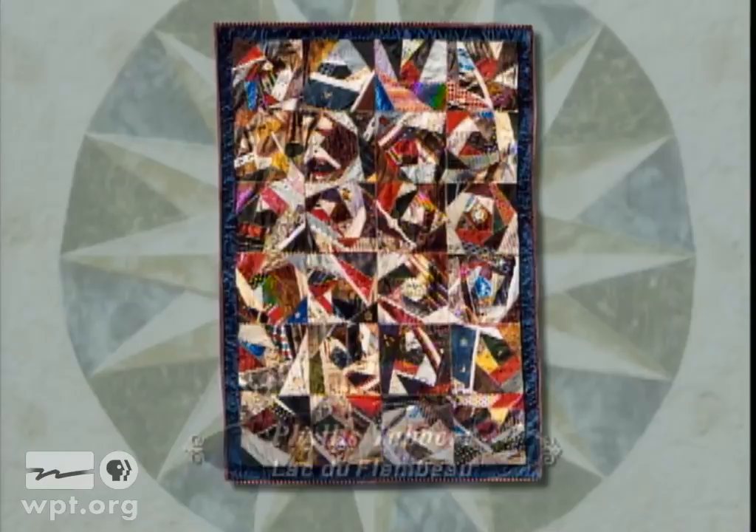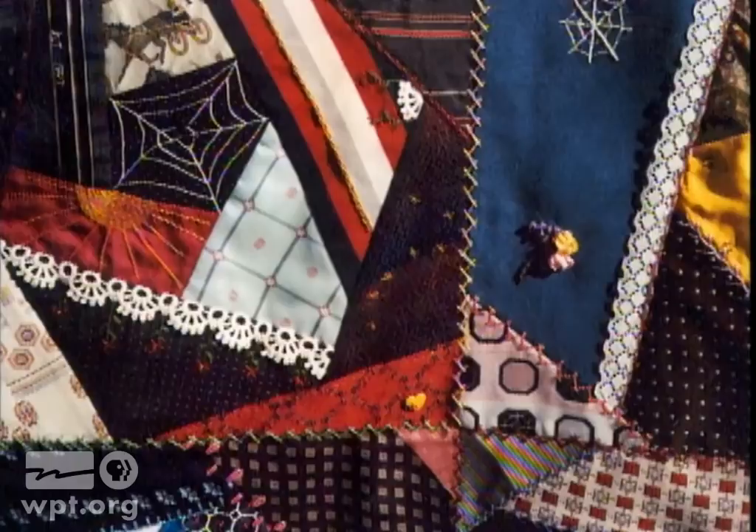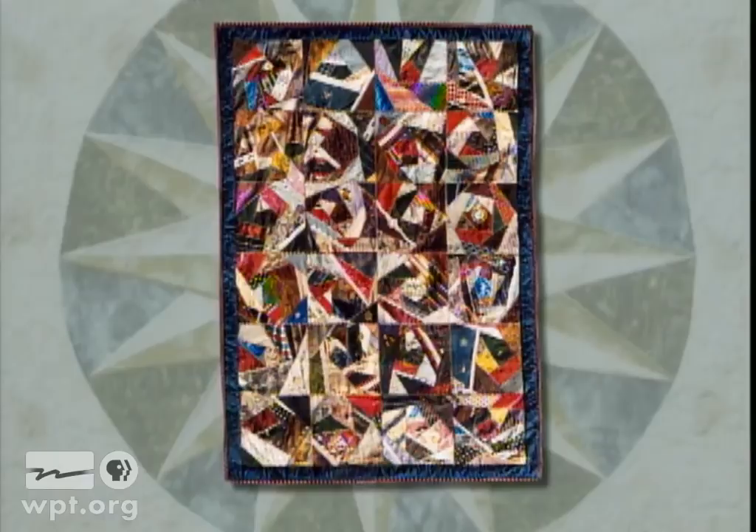Neckties provided the diverse fabric patterns in this crazy quilt by Phyllis Tabbert of Lac du Flambeau. Framed by a border of red satin and navy silk taffeta, each 12-inch block is embroidered with festive thread colors and embroidery floss, and embellished with buttons, lace, yo-yos, and other hand embroidery. Nine of the 24 blocks were made by Phyllis's friends in the Pine Tree Piecers Club of Park Falls.